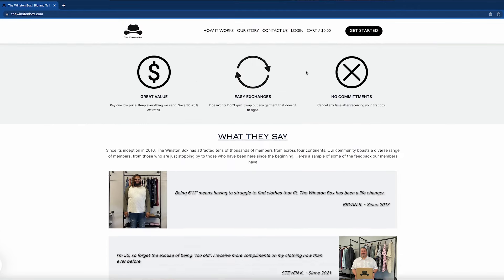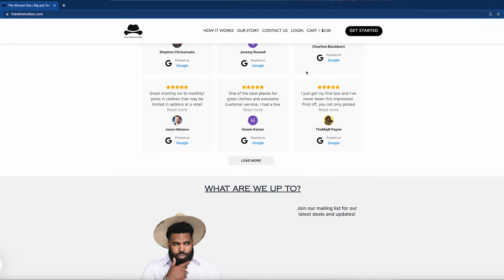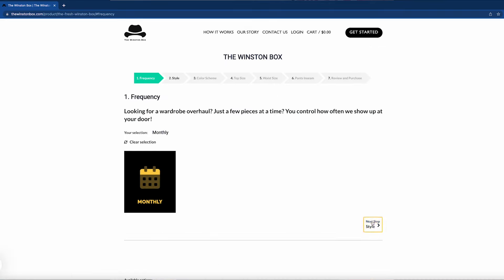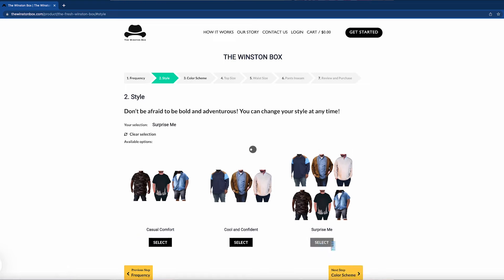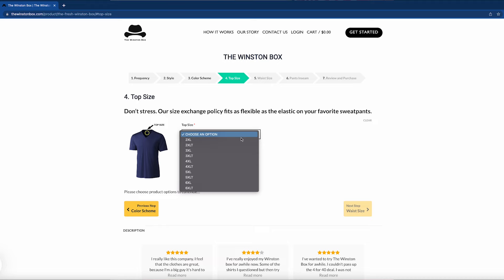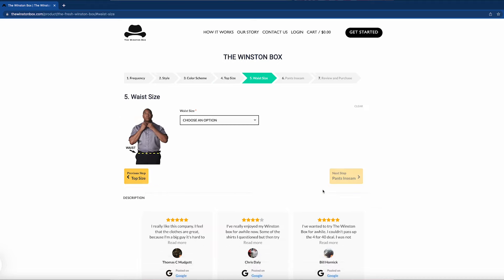Using the website was super easy. First thing you do is you choose your frequency — either every month, once every two months, or once every quarter. Then you choose your style; it gives you three options for style. Then you choose your color — three options for different color schemes.